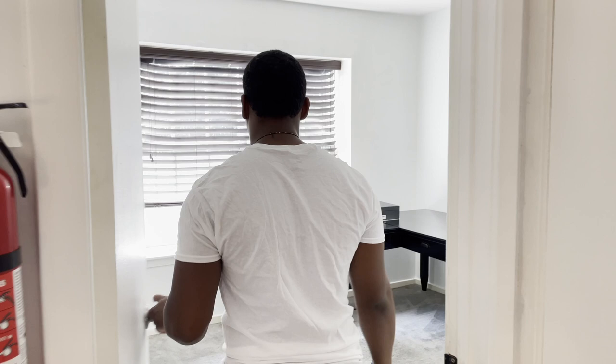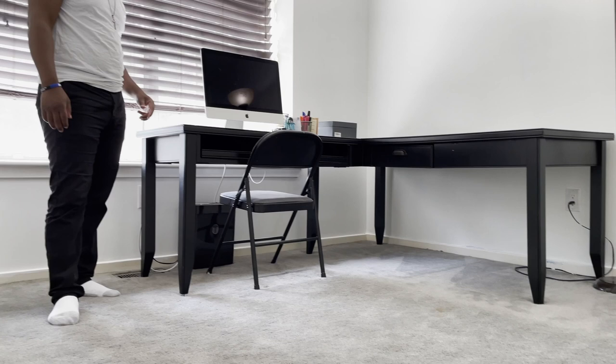Time to head into the second bedroom, currently being used as an office. This room is a good size — a tiny bit smaller than the first bedroom, but still a great size for kids, bunk beds, whatever the case may be. Right now I've got an oversized desk in here and there's still enough room to get the job done. Great size closets again.